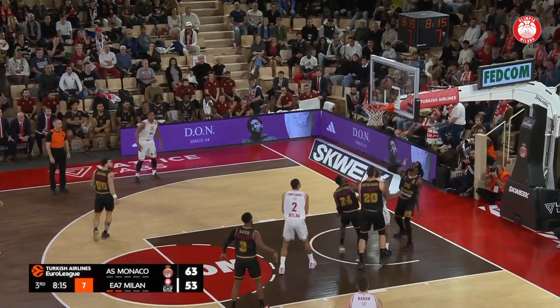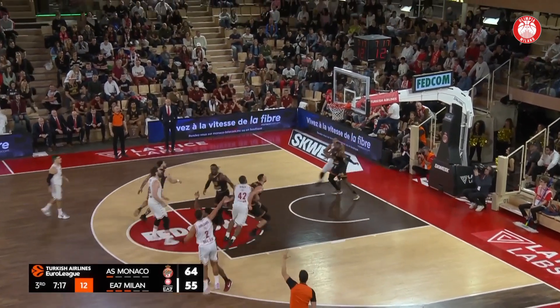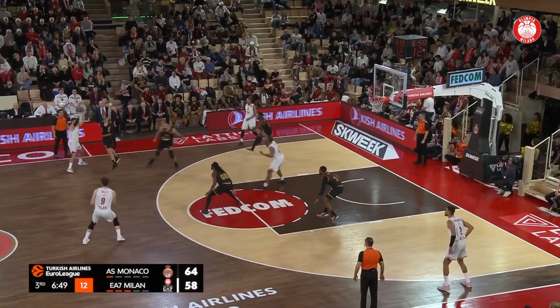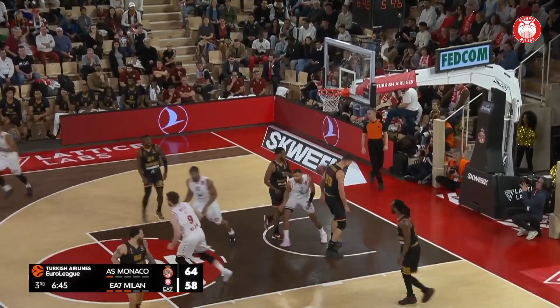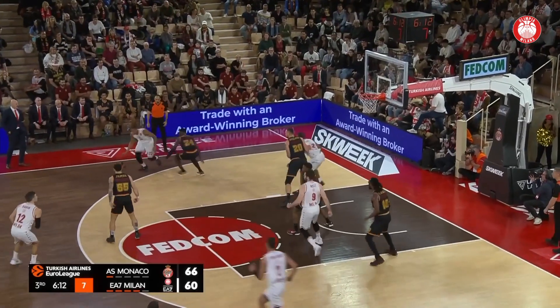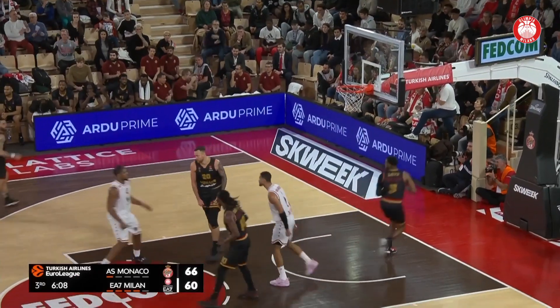A nice pass inside by Milan. They're going to stay close. Threes like that — tough pass from Hines and a finish. Melli. Look at the scrambling defense of Monaco, but Milan can't make anything of it. Tough shot from Hall — he converts it.